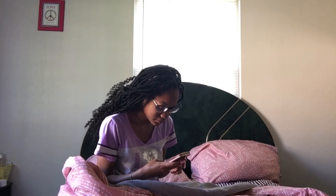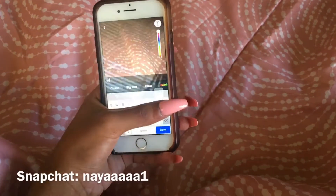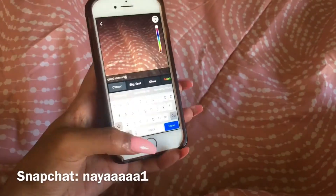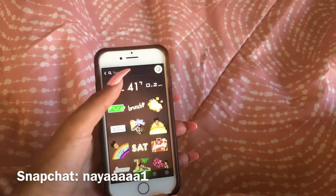Hey y'all, so this is my morning routine video. I'm actually home for spring break and I thought I would make a morning routine video. So the first thing I do when I wake up is put my glasses on and then I get on my phone and basically just get on Snapchat and Instagram. Don't forget to follow me on Instagram at Shenaya Yoshae and I'm on Snapchat at Naya.